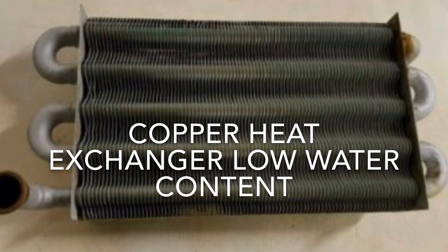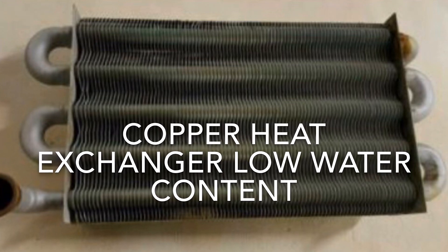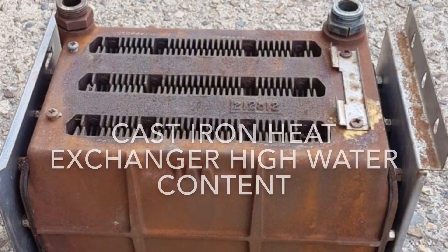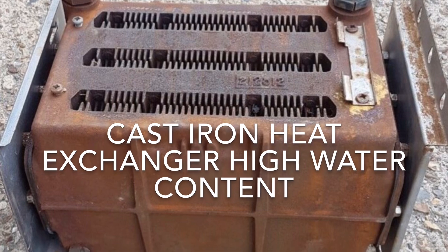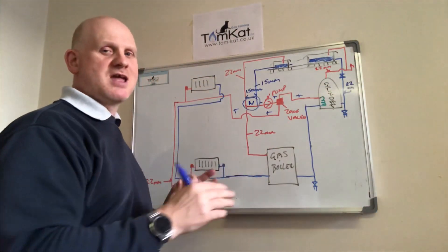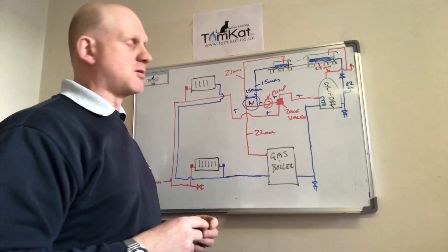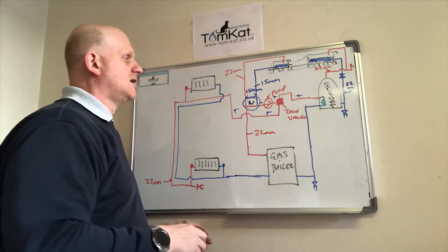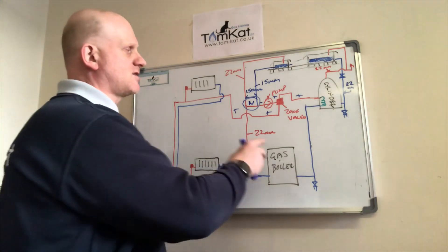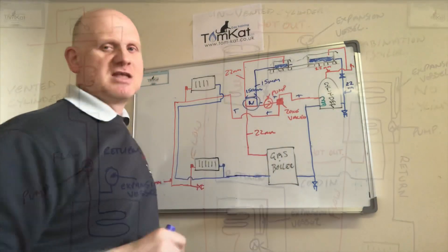Only certain boilers can use this neutral point configuration — specifically low water content boilers, not high water content cast iron heat exchangers. Low water content heat exchangers hold between 0.6 and 1 litre per kilowatt, while high water content heat exchangers hold between 1 and 1.4 litres per kilowatt. This is the progression getting very close to current practice. On new builds to comply with Part L of the Building Regs, these systems would be installed with an unvented cylinder rather than a vented one.